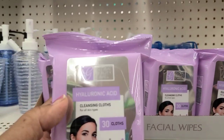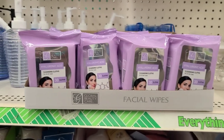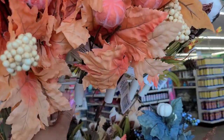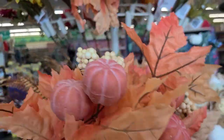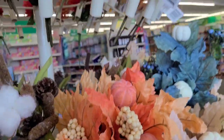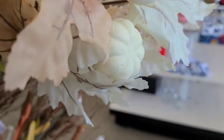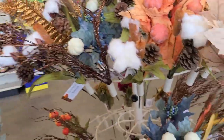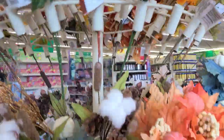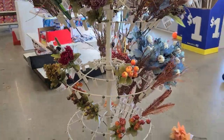I have these vibes by Global Beauty hyaluronic acid cleansing cloths for oily skin, 30 cloths - I'll just get one. These autumn decorations are absolutely gorgeous with the pumpkin and maple leaf design. They have cotton, cranberry, a white one, and a beautiful blue one - what a great display, beautiful.